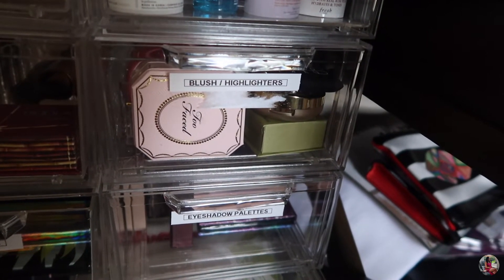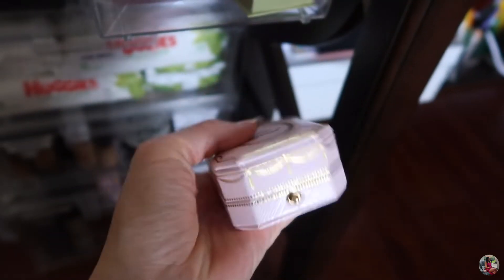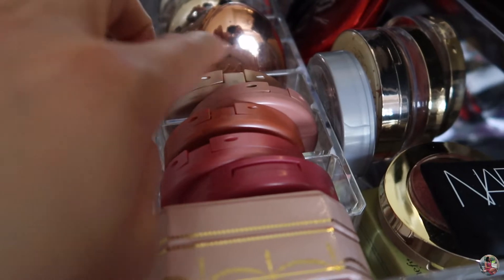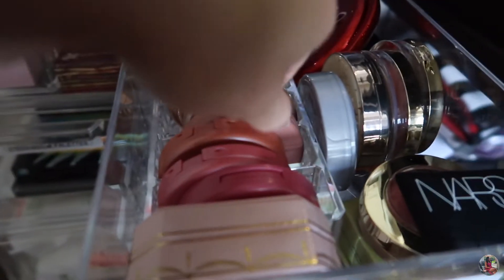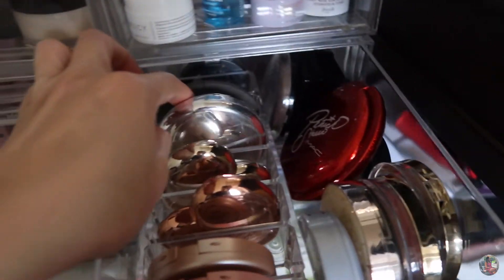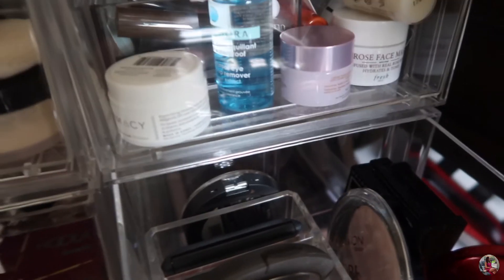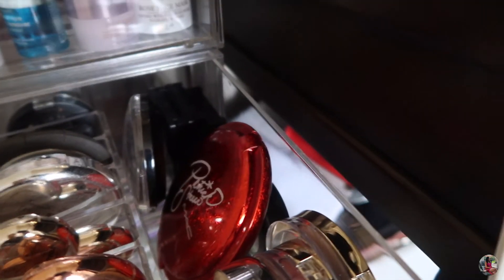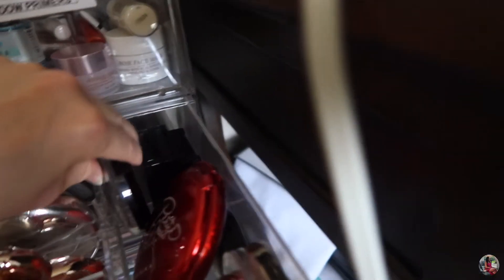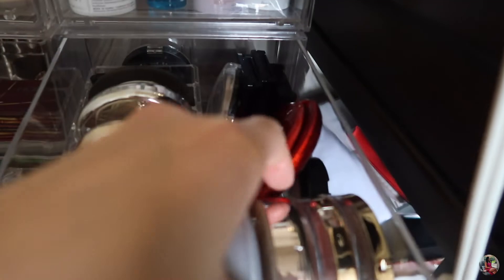The next drawer is blushes and highlighters — same Amazon container. I have the Too Faced highlighter, some Tarte blushes and Tarte highlighter. This is my favorite blush right here. I also have some Too Faced highlighters, MAC highlighter, Becca, a NARS blush, and what might be Maybelline in the back. I have the Patrick Star, some Makeup Revolution, more Maybelline, a MAC sample blush, some L'Oreal blush, and a ZIATI highlighter.